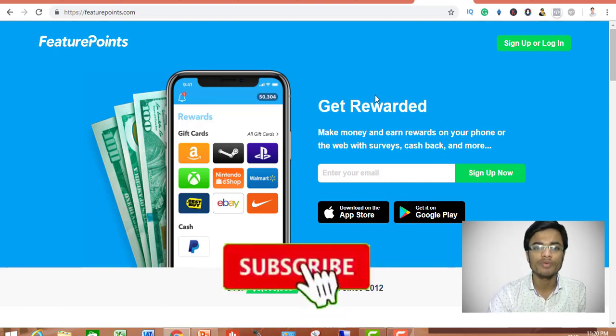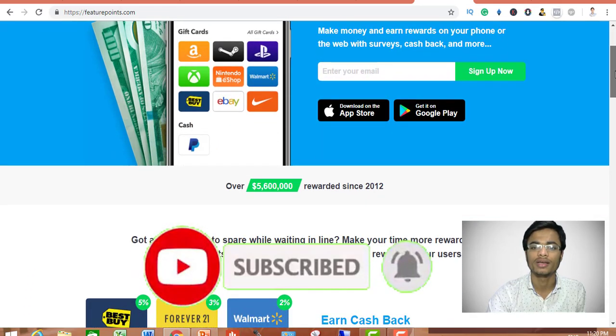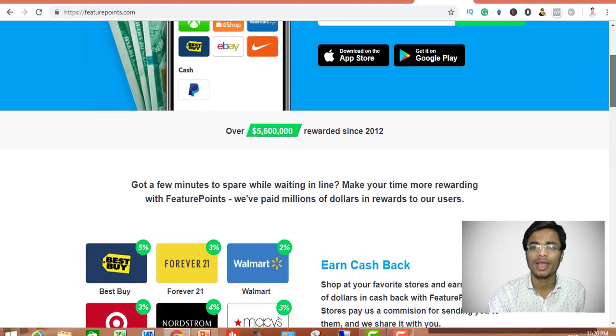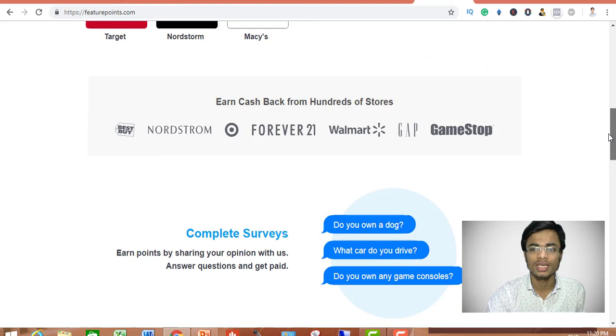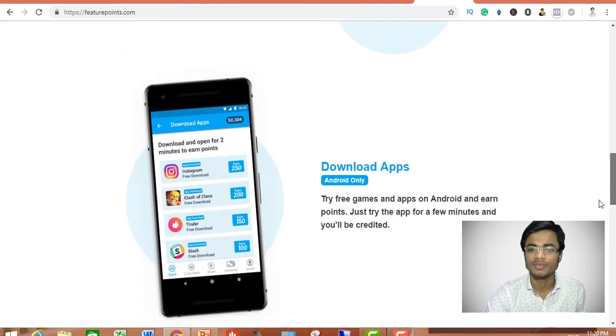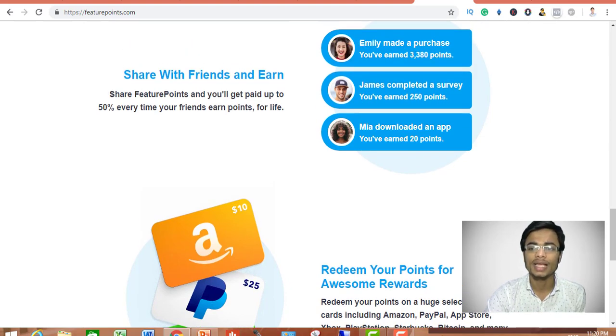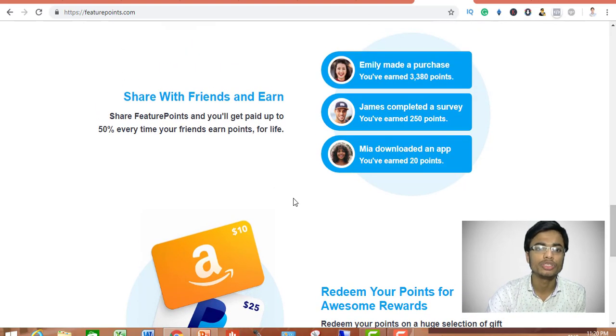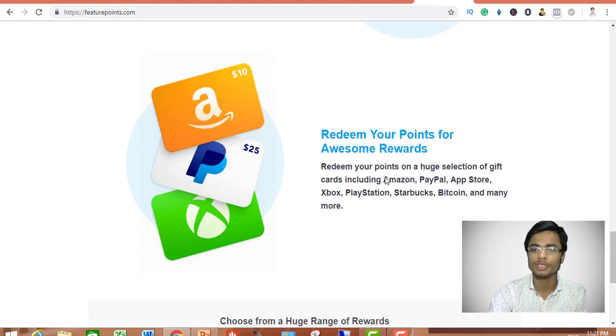The website I want to share with you is FeaturePoint. You can actually make money on this website by watching videos, taking surveys, cashbacks, completing surveys, downloading apps, and a lot more. The best thing I like about this website is that it pays you 50% every time your friend earns any points, for lifetime. You can also get paid via Amazon, PayPal, App Store, Bitcoin, and more.